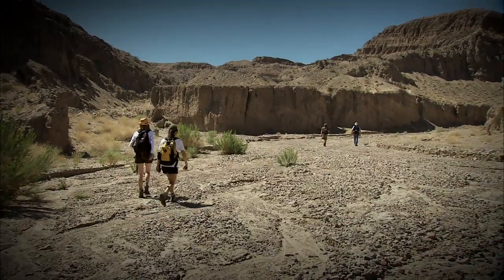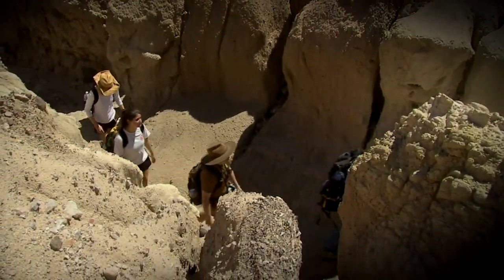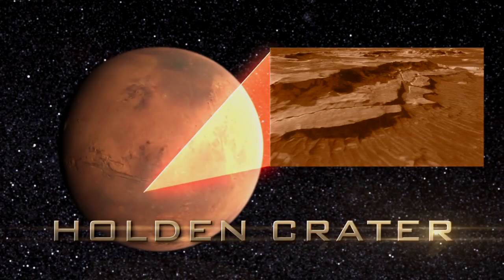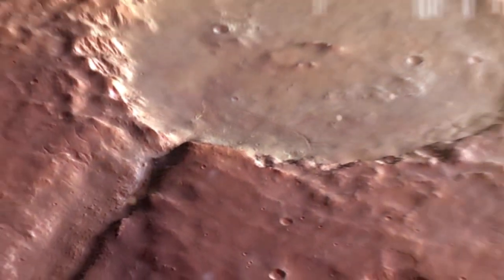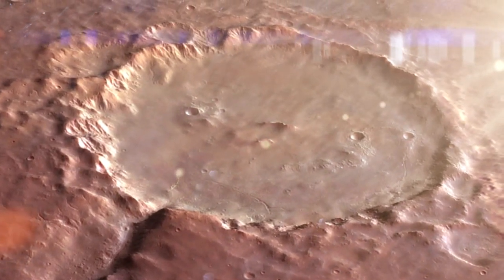Then you have terrestrial geologists who say that the rock record should be the thing that we follow — the landforms that look like they were carved by rivers or floods. So you have sites like Holden Crater, which is a big impact crater many miles across, with a river coming into it, perhaps forming a lake multiple times and flooding the crater, leaving a geologic record that we can study with Curiosity.